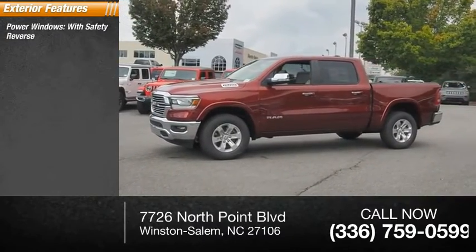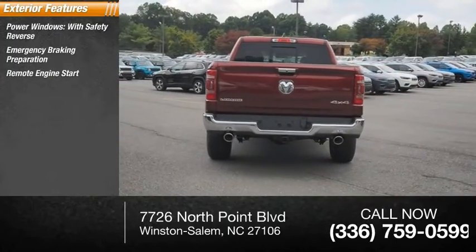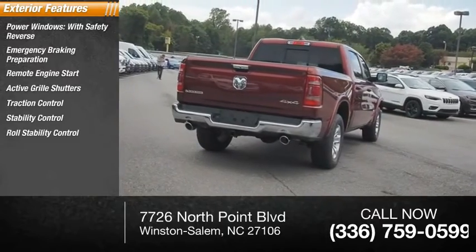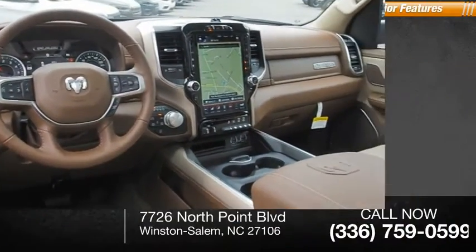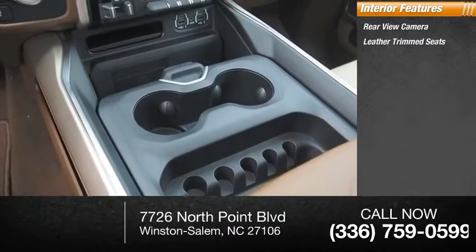Power windows with safety reverse, emergency braking preparation, remote engine start, active grille shutters, traction control, stability control, roll stability control, front suspension type strut, auxiliary transmission fluid cooler, ambient lighting. Inside you'll find a rear view camera and leather trim seats.